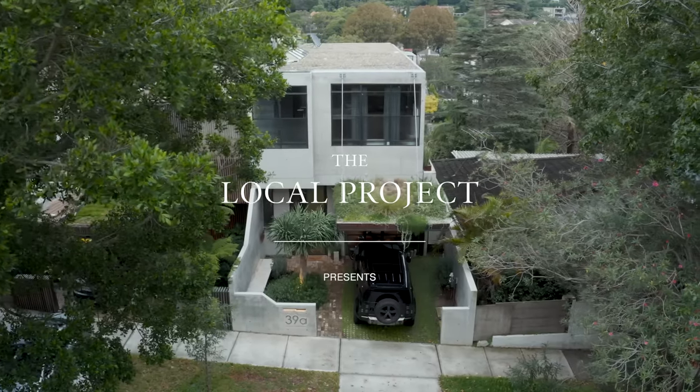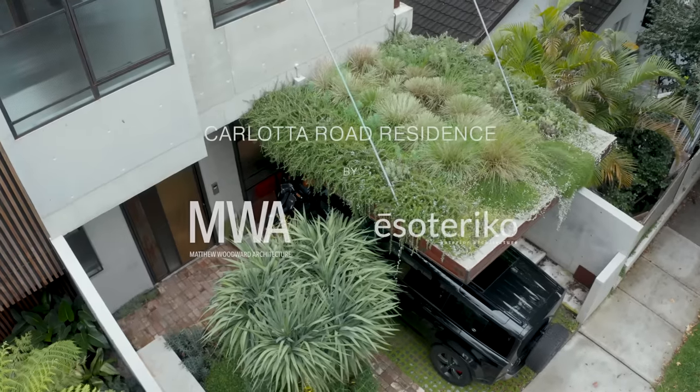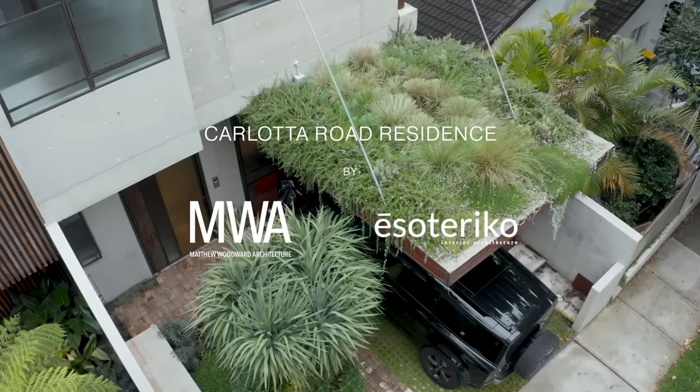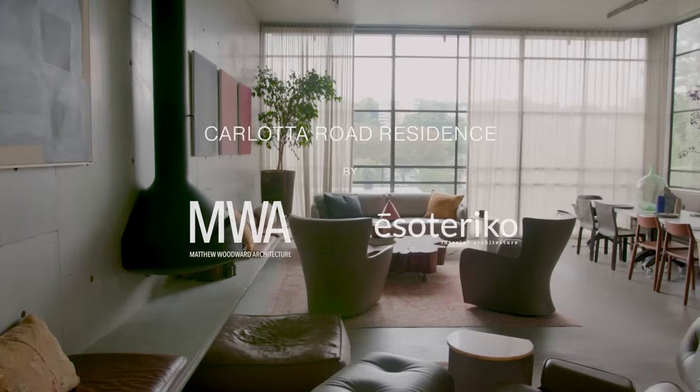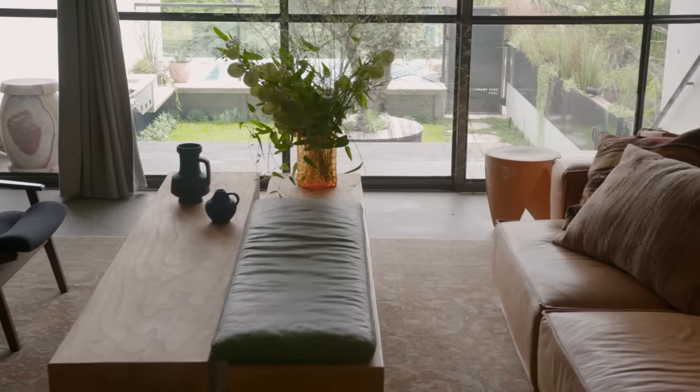My name is Matthew Woodward of Matthew Woodward Architecture, and we are the architectural team involved in this great project, Calotta Residence. Functional beauty is what we like to achieve in our architecture, and I think this space definitely sums that up.